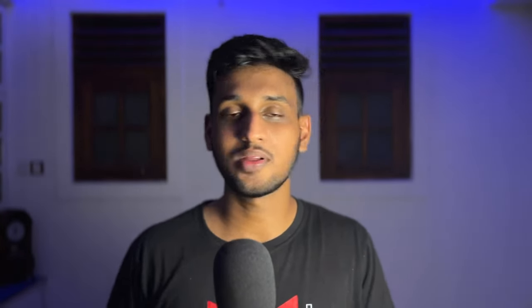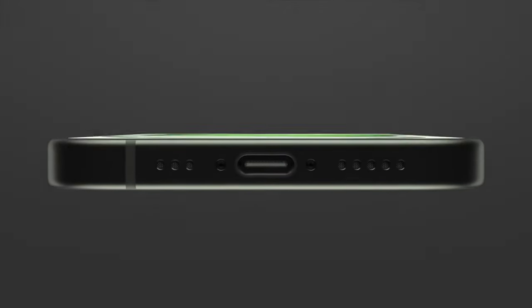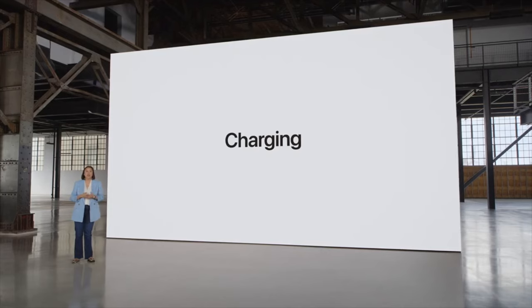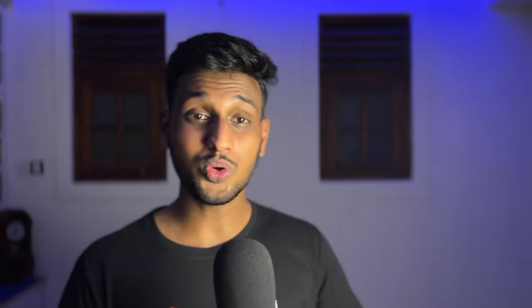We all knew USB Type-C was coming — even Apple didn't want it, but the European Union forced them. Fun fact: this is only the second port change in iPhone history since 2012, when they moved from the 30-pin connector to Lightning. The completely wireless era is probably not far off. Accessories are also going USB-C, so the AirPods Pro versions will have a USB-C port — meaning you can now charge your AirPods from your iPhone, which is a great idea.